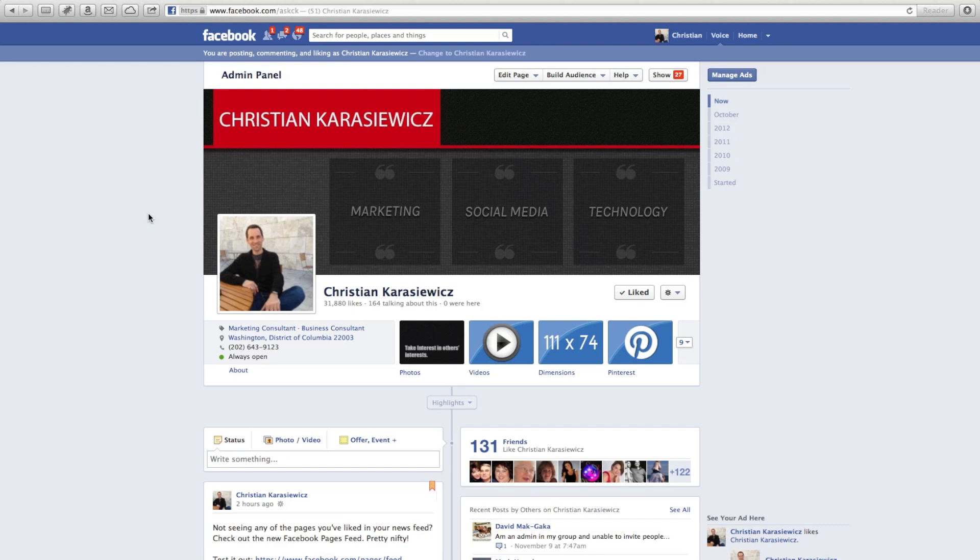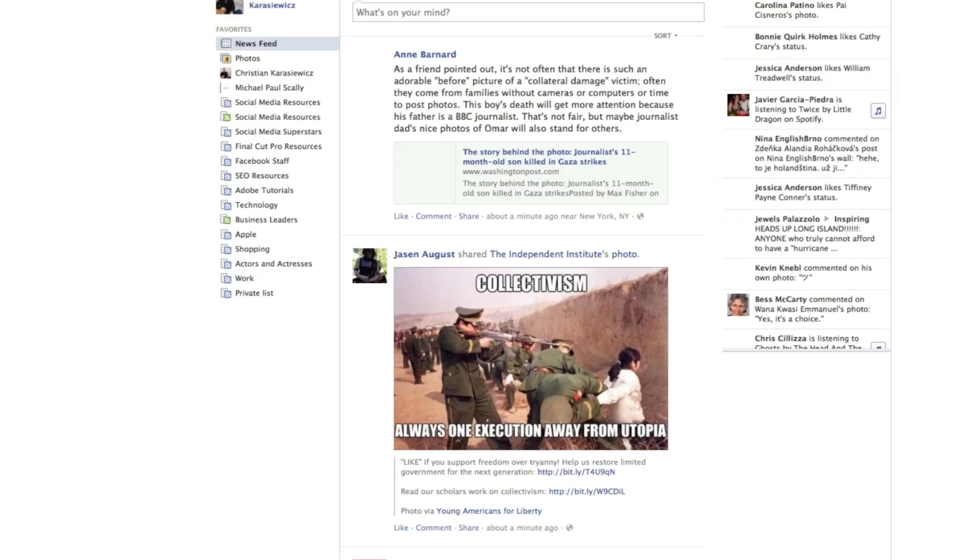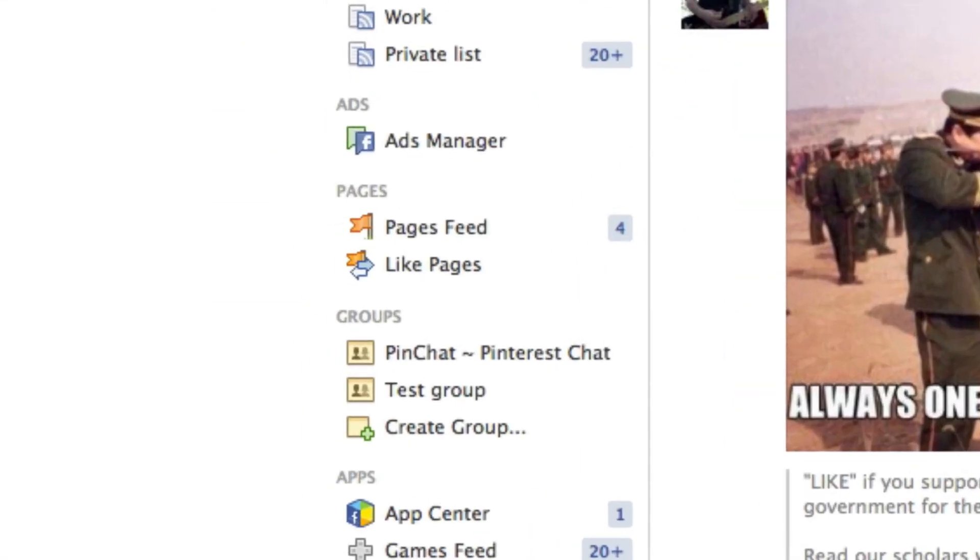How many of you are frustrated by the fact that you've liked many different Facebook pages but for some reason they don't show up in your newsfeed? Well, fortunately Facebook has launched a new page — a separate newsfeed for the Facebook pages that you've liked — and here's how it works.